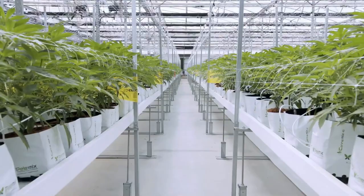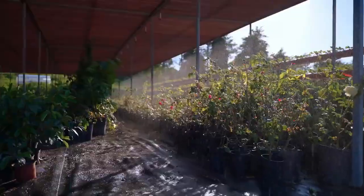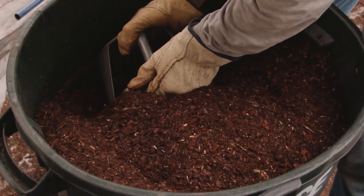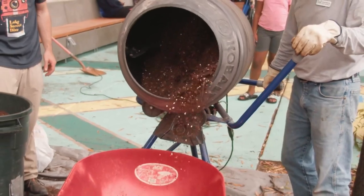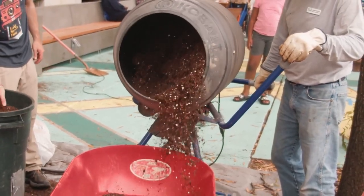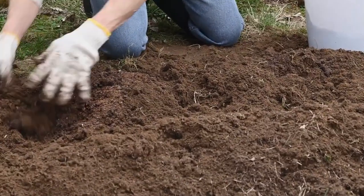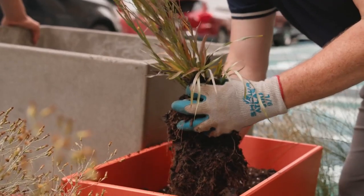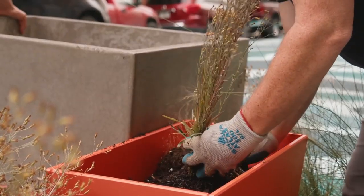Fertilizing: while healthy soil provides many of the nutrients plants need to thrive, they may benefit from supplemental fertilization, especially in nutrient-poor soils or container gardens. Choose a balanced fertilizer with equal parts nitrogen, phosphorus, and potassium, and apply it according to the manufacturer's instructions. Avoid over-fertilizing, as this can lead to nutrient imbalances and environmental pollution.